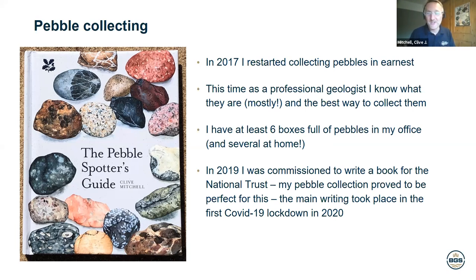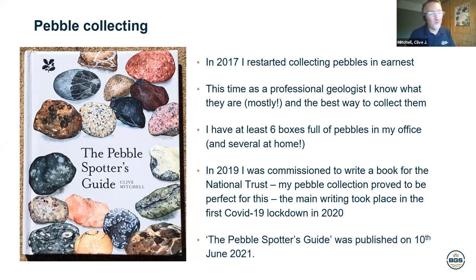When we went into lockdown in March 2020, I took a lot of pebbles back home into the back bedroom of my home in Nottingham and spent a long time going through them, trying to whittle them down to 40 pebbles, aiming for as great a variety of different rock types as possible to populate the book. The Pebble Spotter's Guide was published on the 10th of June. I've been amazed at how well it has gone — I didn't expect it to be so successful. They printed about 7,000 copies and have sold 5,000 already. As a public sector scientist, all the royalties go to the British Geological Survey, so I get the kudos and enjoyment but no extra money.